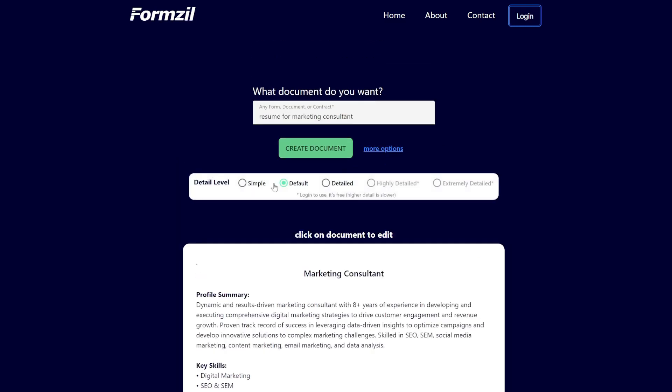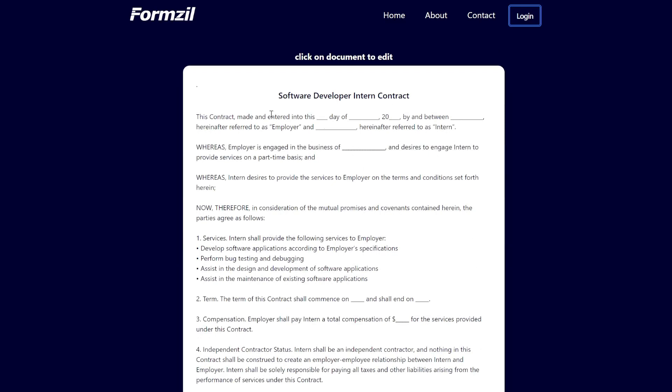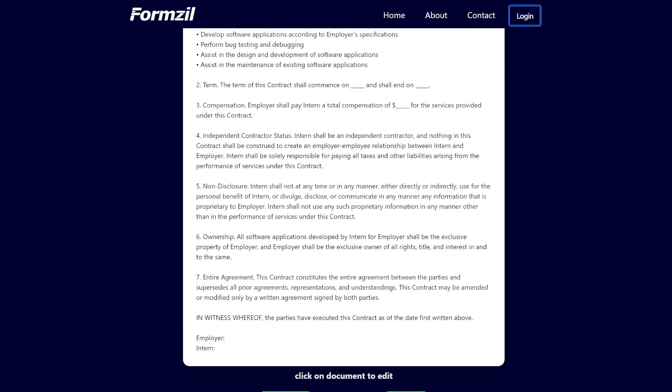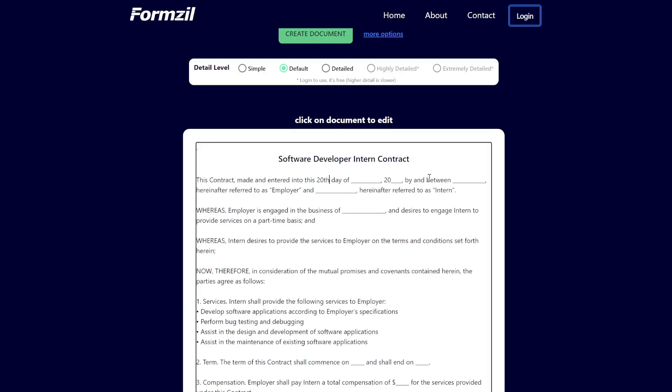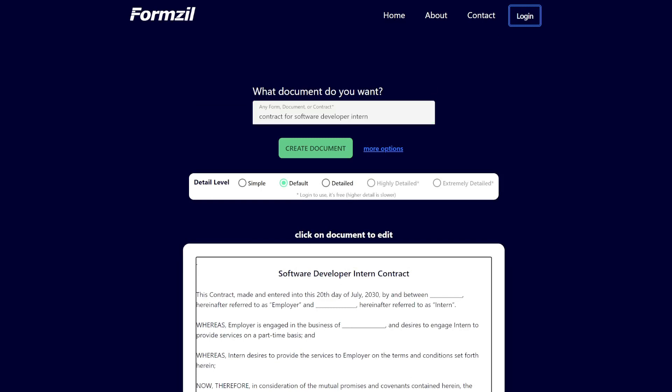There are also more options from simple default to detailed. Let's try a contract for a software developer intern. It gives you a nice template you can fill in with your own info — it has all the standard clauses like non-disclosure and ownership. You can save it to a PDF or print it out, and of course you can edit everything. This tool is called FormZill.